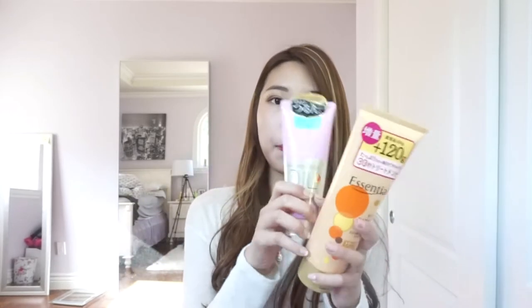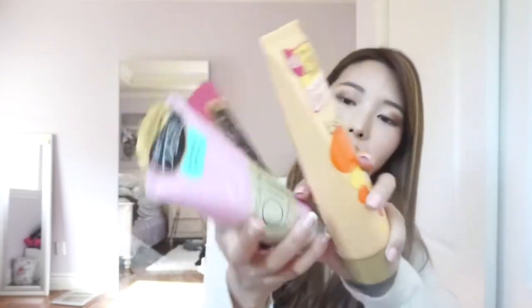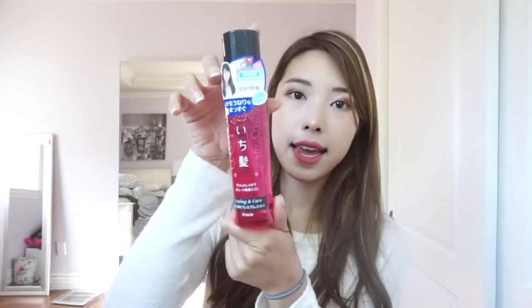I also bought a lot of hair products. I bought a couple of moisturizing hair masks — one from Essential, one from Lucido, one from Ichikami, and a mask from Shiseido. These are deep conditioning masks you can use occasionally instead of conditioner. There's also a hair styling mist from Ichikami that you can use while your hair is drying when you straighten or blow-dry it. I also stocked up on some conditioner refills.